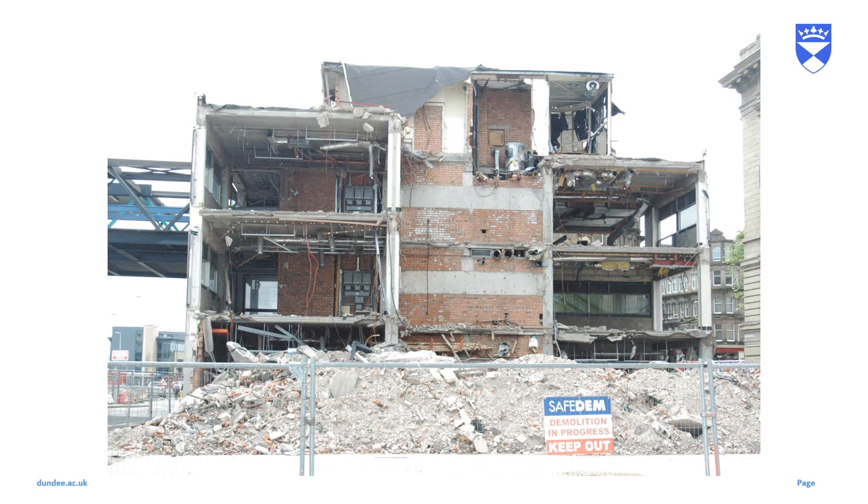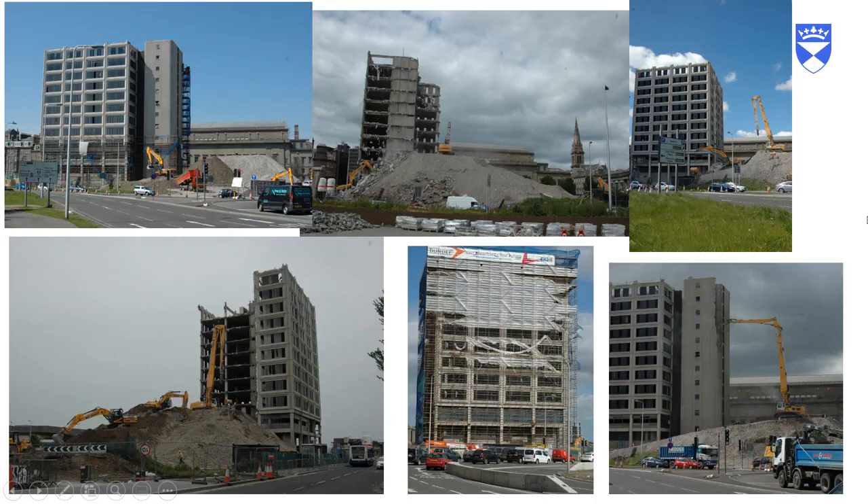Here we can see it mid-demolition. The link to the Caird Hall had already been severed, and the bridge to Tayside House was just about to come off. Following that, particularly in 2013 as the main demolition work started, I took a lot more photographs to show the demolition, including the famous muncher, which chipped away at the remains.